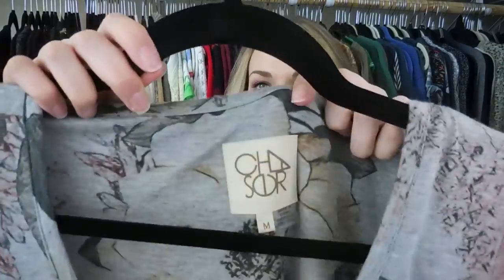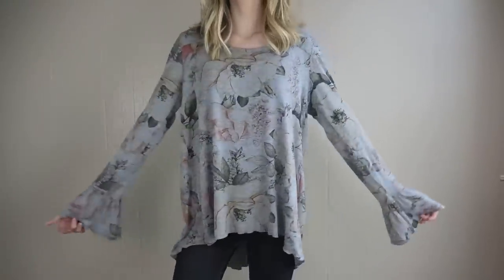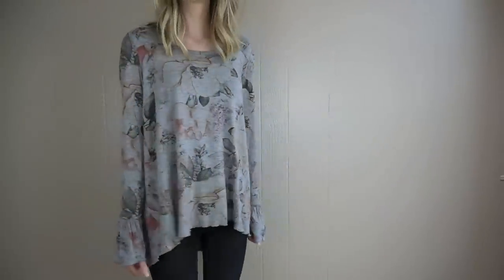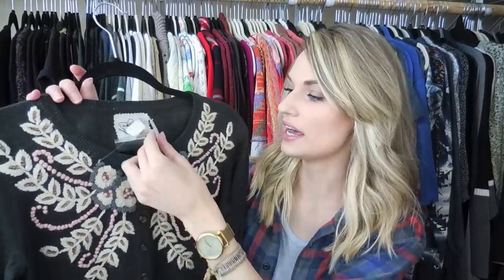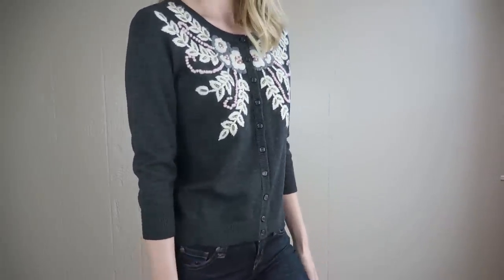My first clothing item is a Chaser brand top — really soft with peplum sleeves, a cute floral design, and some pleating in the back. This would be really cute in the fall with some skinny jeans and booties. Next is Tabitha by Anthropologie — it has new tags, it's a petite small, and it has beautiful embroidery as well as beading, so it's just a gorgeous item.